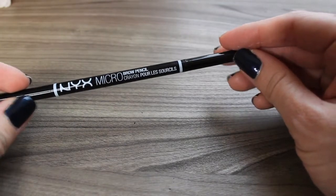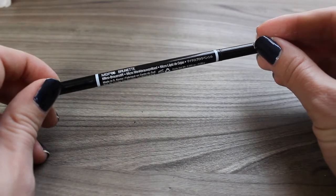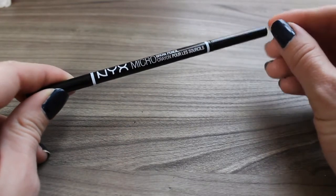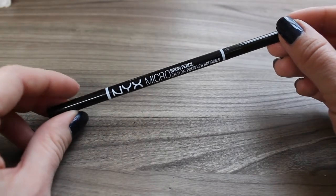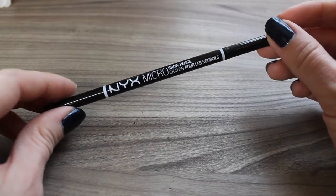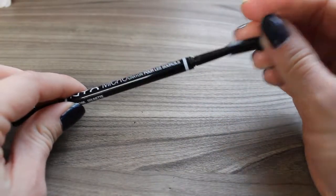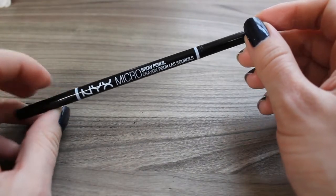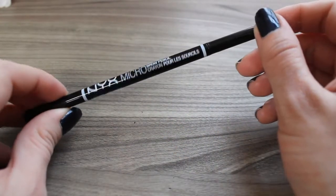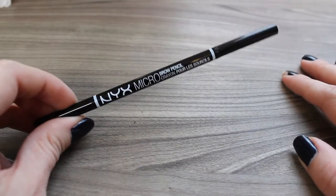This is the NYX Micro Brow Pencil — I do really enjoy this and have repurchased it in a different shade. This is in the shade Brunette, which was a touch too warm for my brows, so I got Ash Brown which matches me much better. This is very similar to the ABH Brow Wiz — just a tiny little tip with a spoolie on the other end. I still repurchase my Brow Wiz as well, but I do think this is a great drugstore alternative. I like having both on hand.